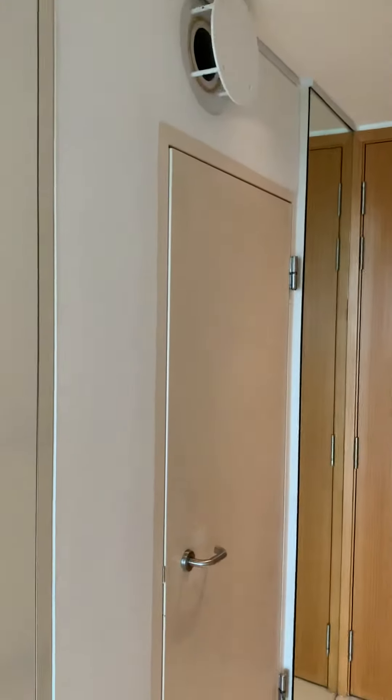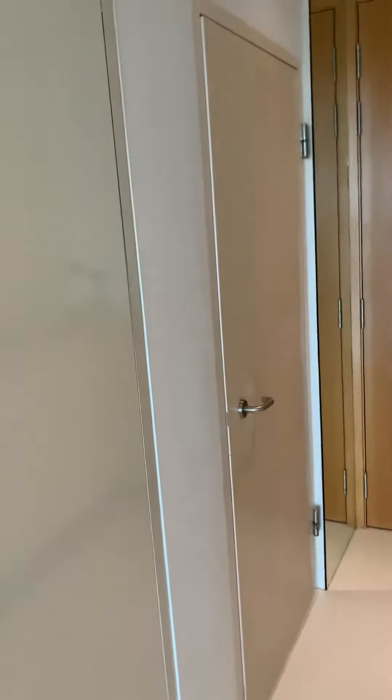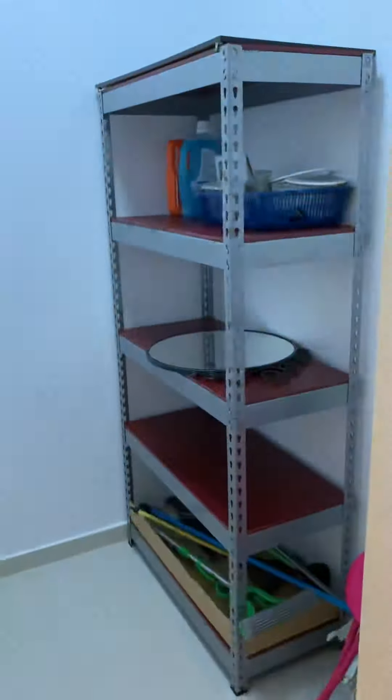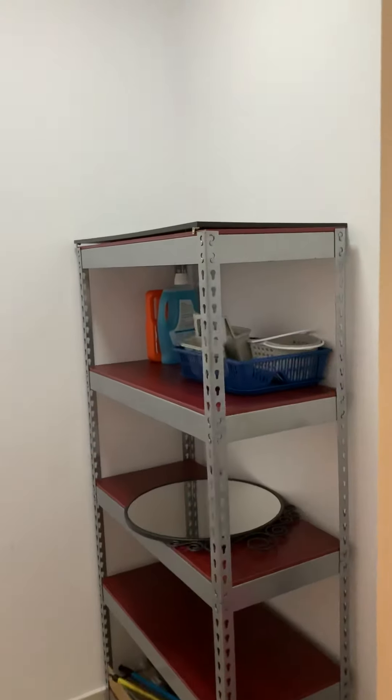One more thing — this unit also has a storeroom and bomb shelter here. The fibre point is here. There's good space in the cabinet, and the storeroom or bomb shelter has a shelf here. Very good functional space.